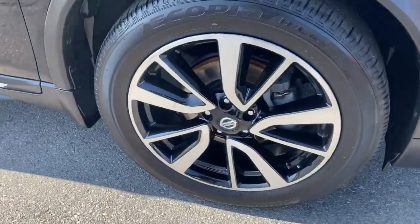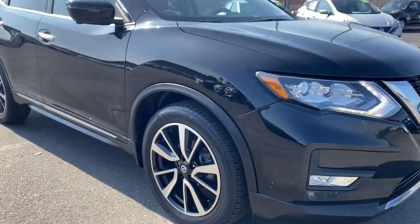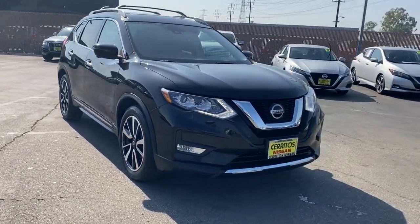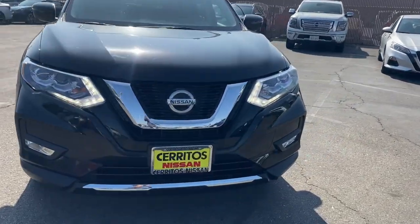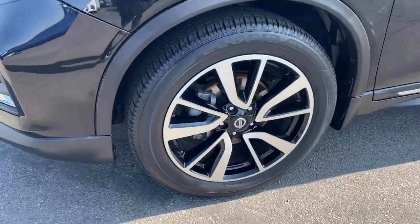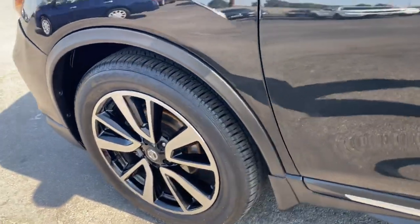These are just some of the great options this vehicle comes with: panoramic roof, keyless entry, navigation system, hands-free liftgate, backup camera, premium sound system, satellite radio, heated mirrors, power liftgate, and power passenger seat.